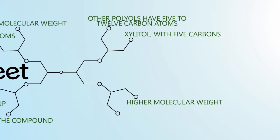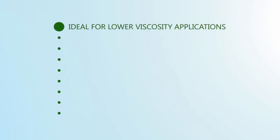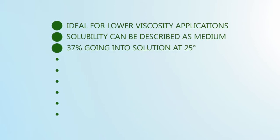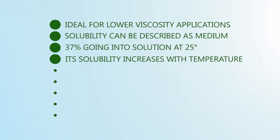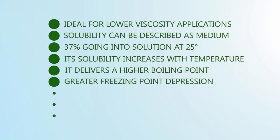Twelve-carbon maltitol weighs even higher than sugar. The small molecular size of YourSweet Erythritol makes it ideal for lower viscosity applications. Its solubility can be described as medium, with 37% going into solution at 25 degrees Celsius. YourSweet Erythritol's solubility increases with temperature. Related to its molecular weight, it delivers a higher boiling point and greater freezing point depression.